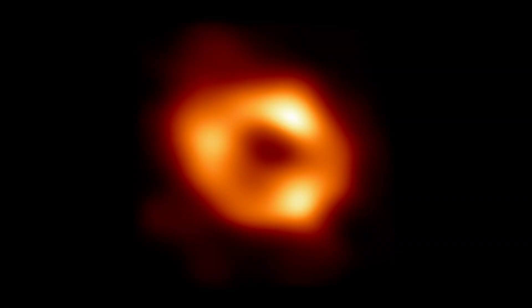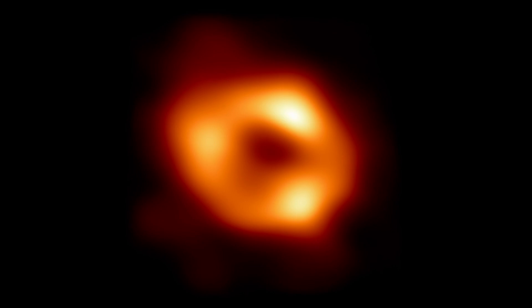The world is getting a look at something Thursday that we've never seen before — something that is way out there. This is the first image of the supermassive black hole at the center of our very own Milky Way galaxy. Its name: Sagittarius A-star.